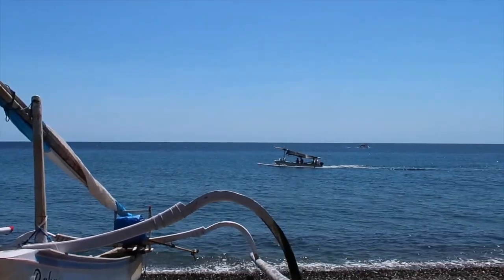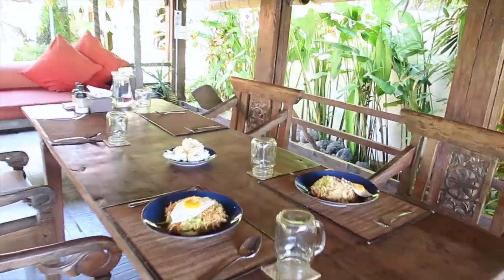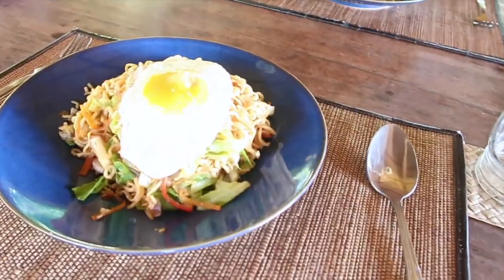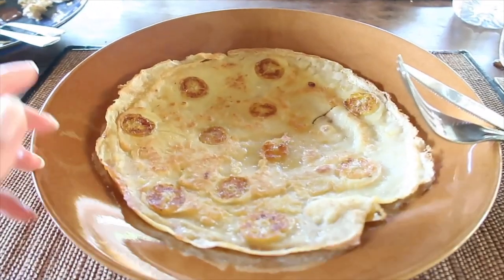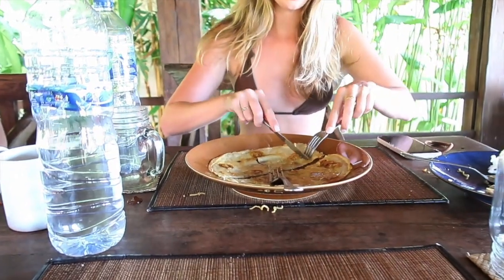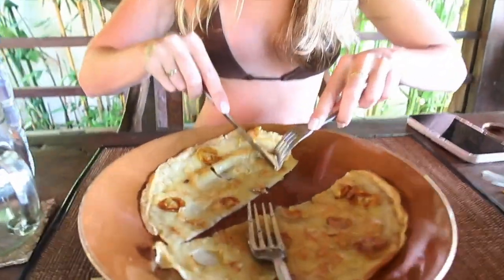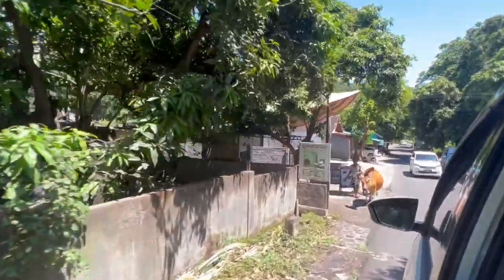A few days before we arrived, the staff sent out a menu and we could select what we wanted to eat for breakfast, lunch, and dinner. For lunch today we chose freshly cooked mi and nasi goreng with satay, and banana pancakes for dessert. I've had quite a few banana pancakes in my time and I have to say, in my opinion, the staff here cook the best banana pancakes in all of Bali.